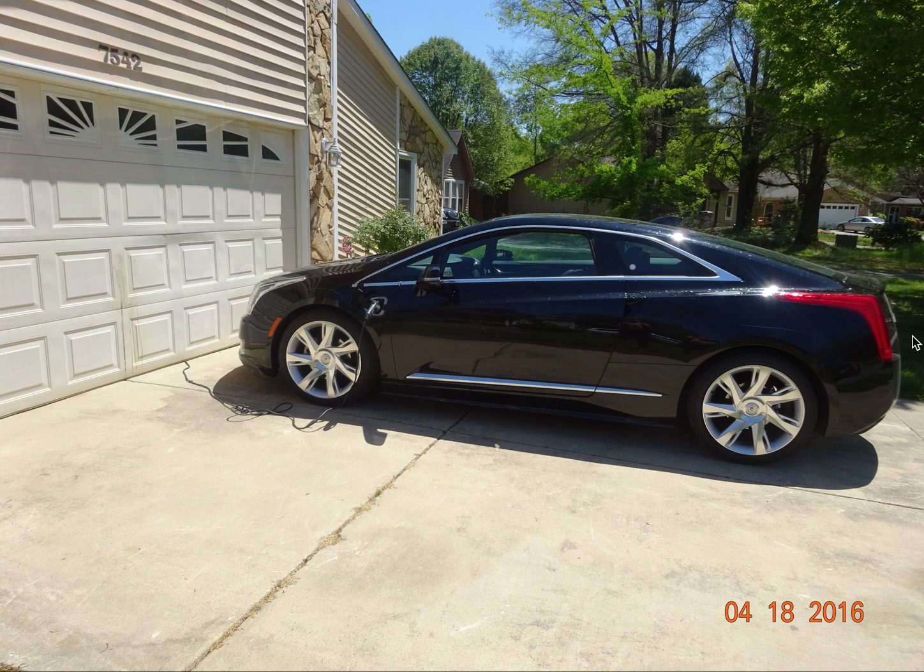Hi, this is Vic. As usual, I'm starting this presentation on the Cadillac ELR with my stock photograph of my 2014 ELR parked outside of my garage. I parked it on this particular date specifically to be used in presentations. You can see the car is being charged right now with the standard AC cord that comes as an accessory with the automobile.